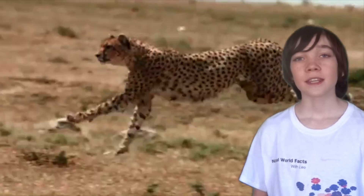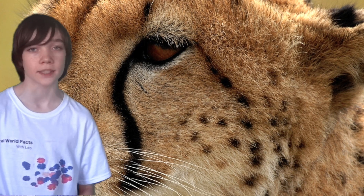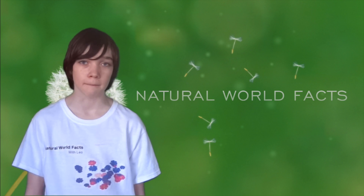Appearance. The cheetah's slender, long-legged body is built for speed. Cheetahs are tan in colour, with black spots all over their body. They can also be distinguished from other big cats by their smaller size and spotted coats. They also have distinctive tear stripes, which stretch from the corner of the eye to the side of the nose. Thank you for watching Natural World Facts. See you next time.